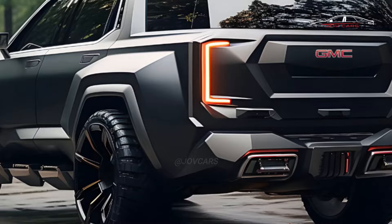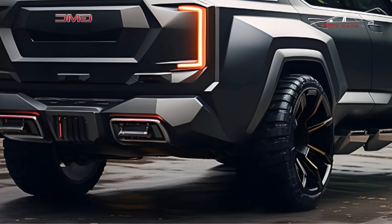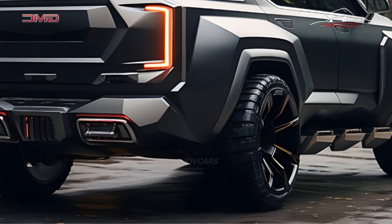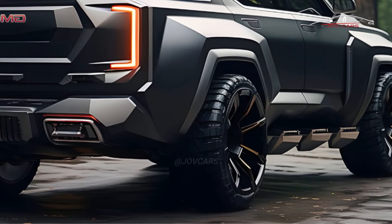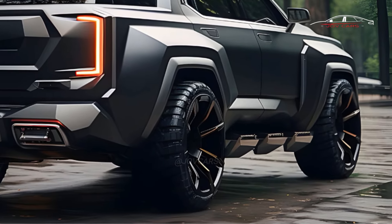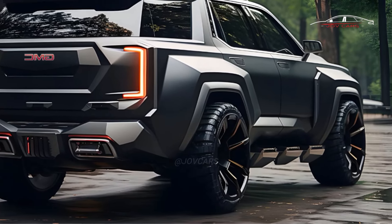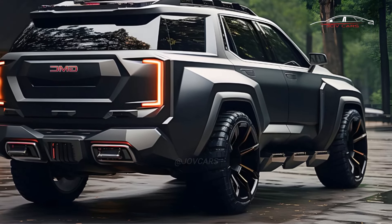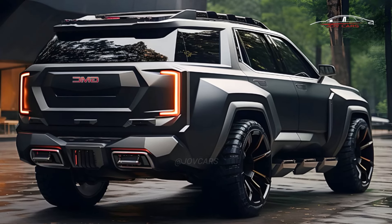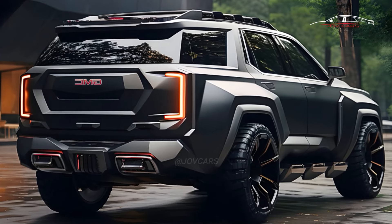The Yukon will still be one of the largest non-truck vehicles you can buy. There should be room for up to 8 people and plenty of cargo space in both the Yukon and Yukon XL. With both rear rows folded down, the standard Yukon offers a maximum of 122.9 cubic feet of room, with up to 25.5 cubic feet behind the third row. This won't change for 2025, and the XL adds about 20 cubic feet more space.